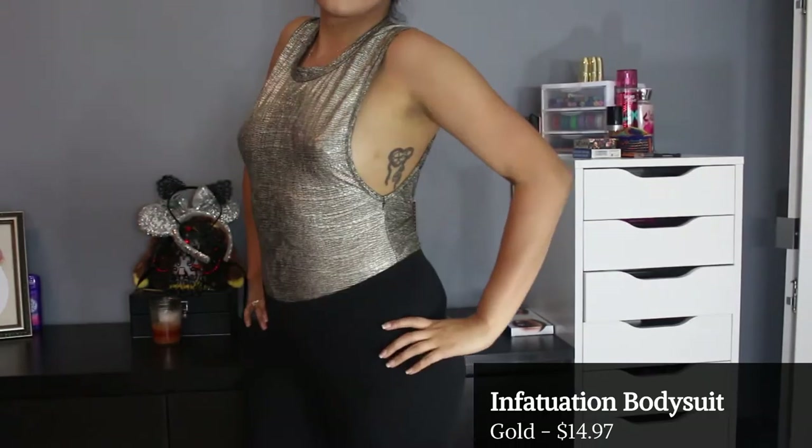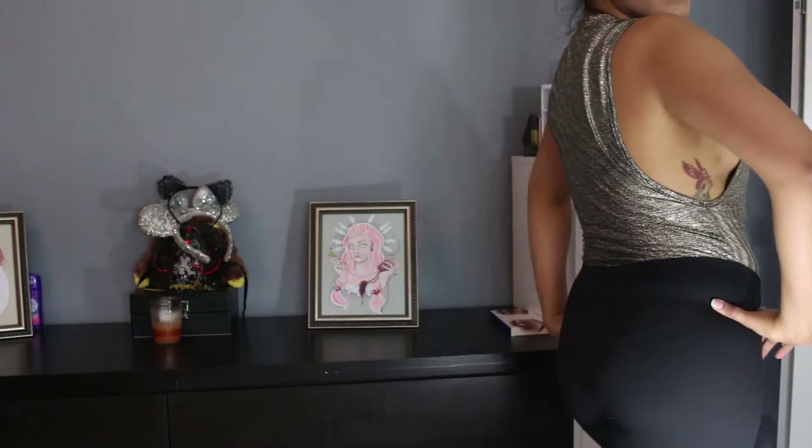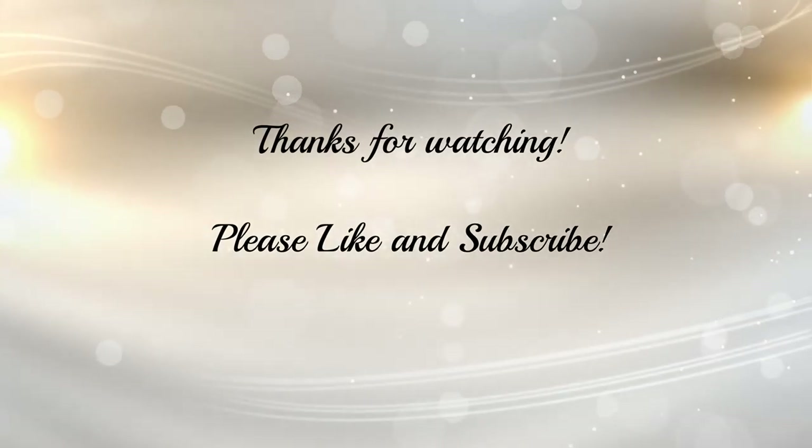Those were all the articles of clothing I wanted to share with you guys from my Fashion Nova haul. I hope you really enjoyed this video — if you did, please click the like button and subscribe to join my YouTube family. I plan on posting videos at least once a week, and I hope you all have a great day!